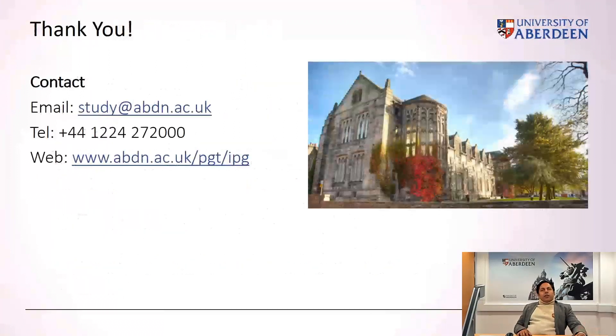I hope this short presentation gave you a good opportunity to have an overview of our Master. Thank you very much for your attention.